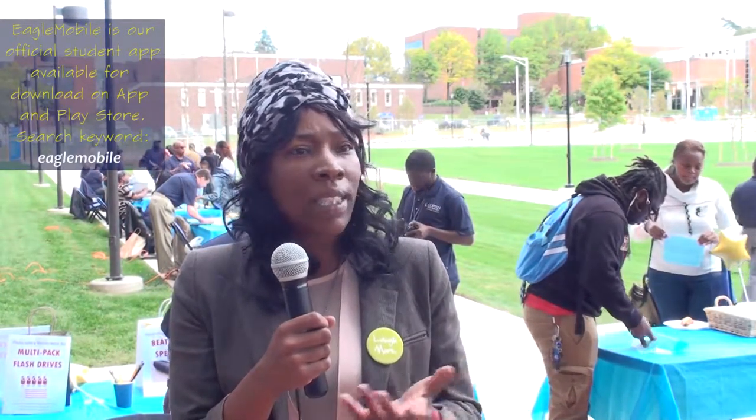The e-library has been a really good resource for me to find journal articles related to my subjects. It's been a pretty good experience so far. I use Blackboard, I have the Eagle mobile link, and those are my main tools.